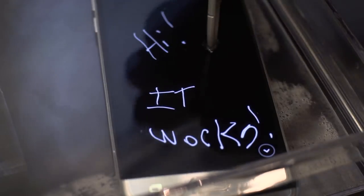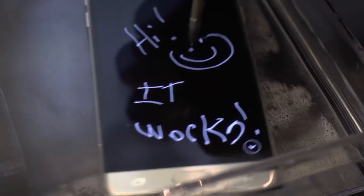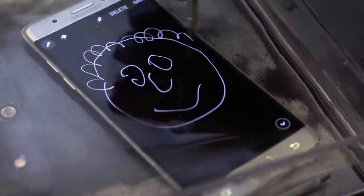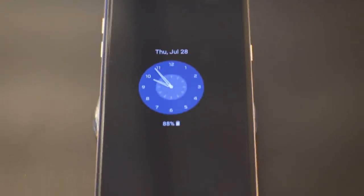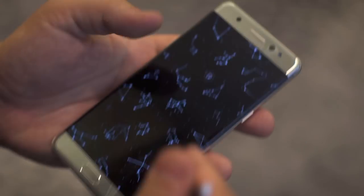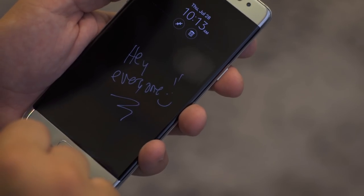The new phone deserves some new accessories, and of course the Note is coming with a brand spankin' new S Pen. It is now also IP68 water and dust resistant, which means you could actually use the phone and the S Pen underwater. There's two times more pressure sensitivity here. It also has the always-on display from the Galaxy S7, so you can jot down a note the second you take it out, and you can also pin that note to the front of the screen.